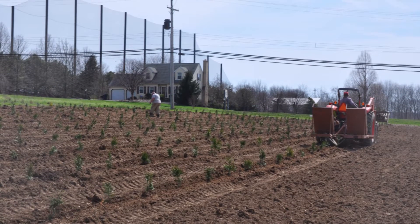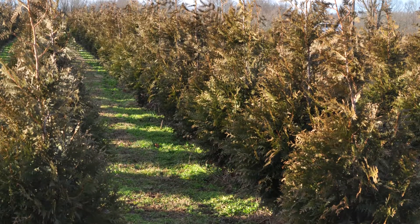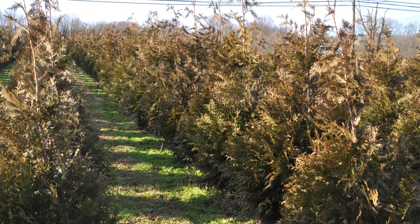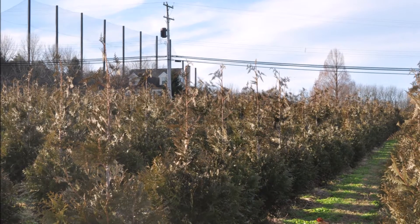These are green giant arborvitaes that we planted only four years ago. After four years, this is what they look like. They're a five to six foot arborvitae that we now sell for approximately $85 each.